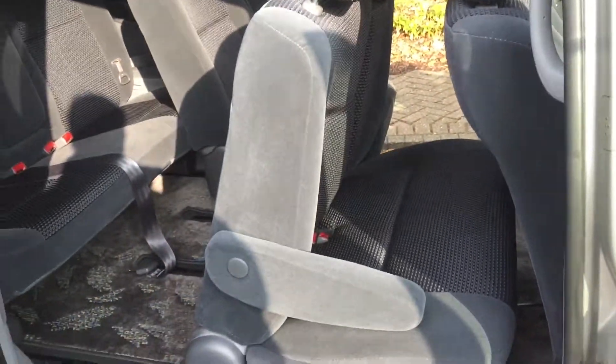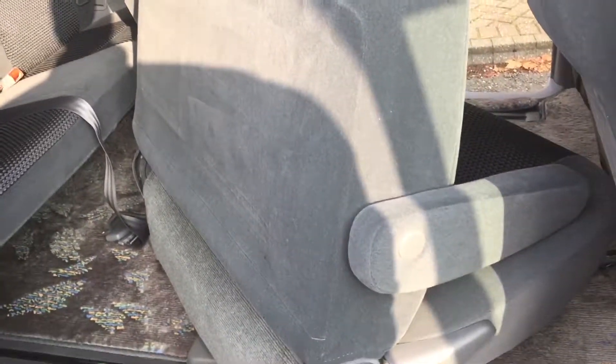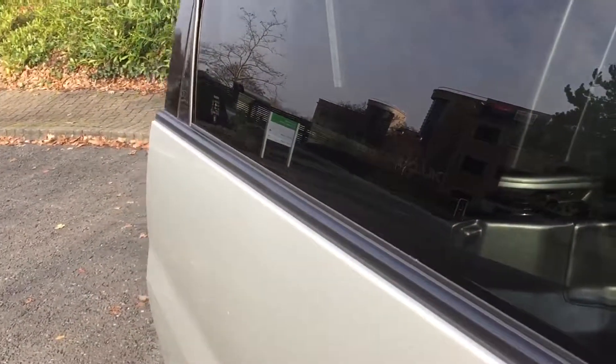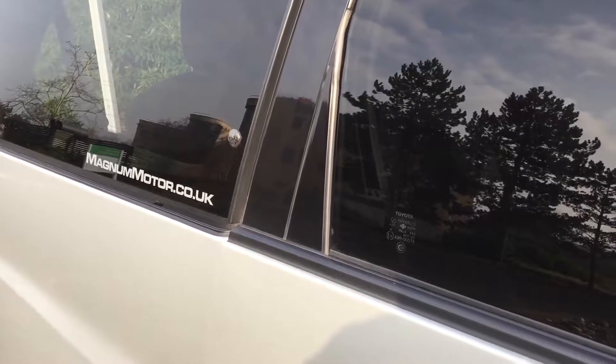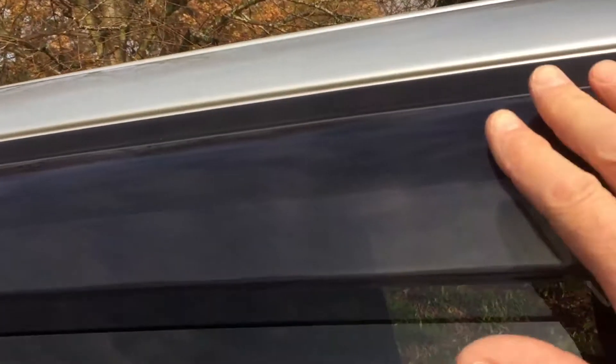This centre row of seats I've just pushed forward actually spins — it's spinning now, so you can have that completely facing backwards. Both centre ones. It has a soft close on this door, so as you can see it's gone in on its own. It's fitted these shields here, which are quite handy for when it rains. Limo tint glass.